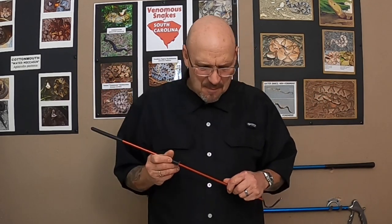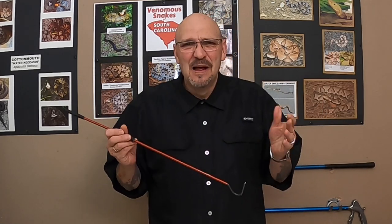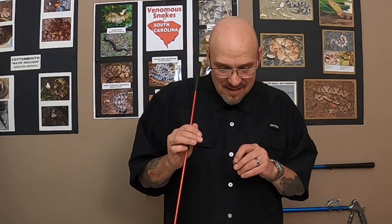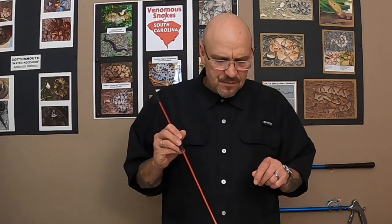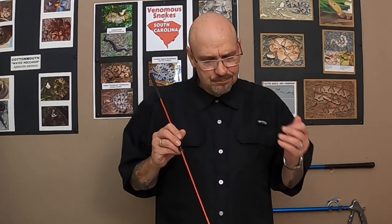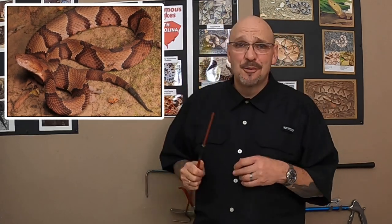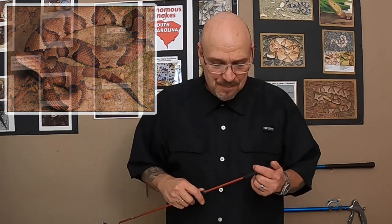The pygmy rattlesnake — what a cool little guy. We love pygmies. I love the obscure stuff, the little tiny stuff that nobody likes to fool with — that's why I studied them for so many years. The pygmies here in South Carolina, plentiful they may be, are not a real threat to the human population the way the copperhead is. Copperheads bite a bunch of people. Pygmy bites are rare, but they do happen from time to time.